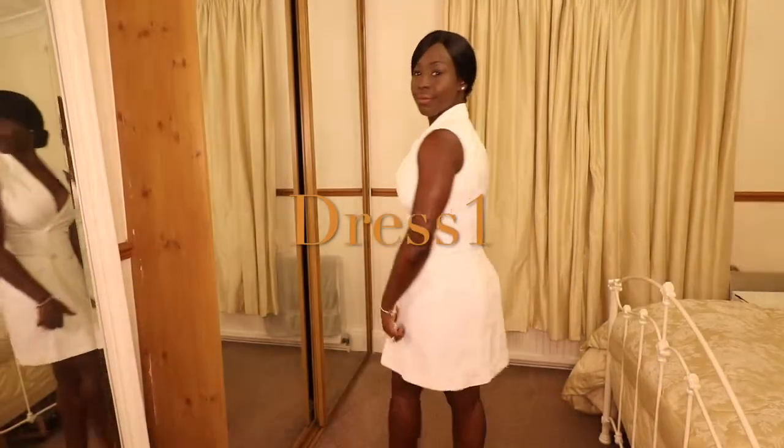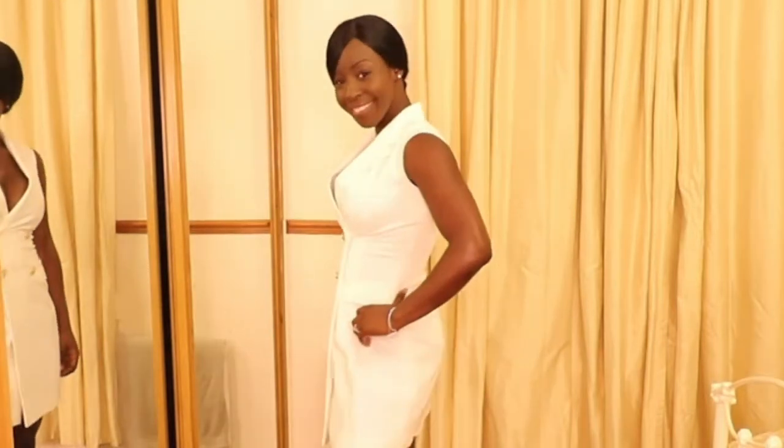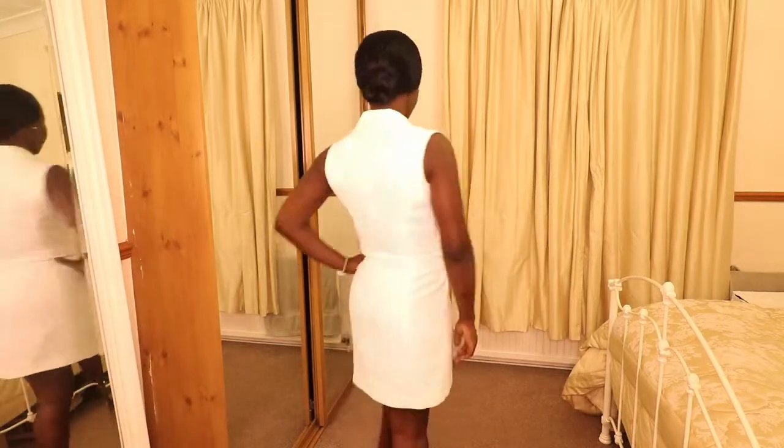This dress is really nice — it's got a beautiful cut. It's a blazer dress with a nice double breast detail. It is a little bit tight for me under the breast so it's a bit too small, but I do like the sophisticated look that it gives.